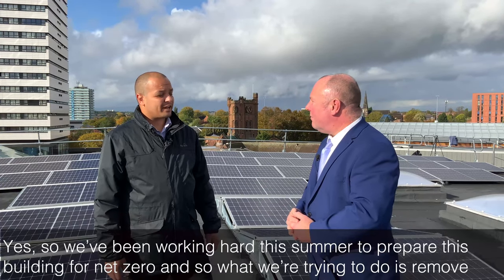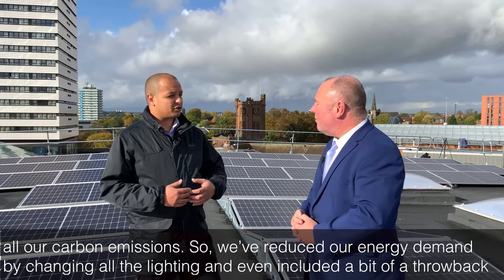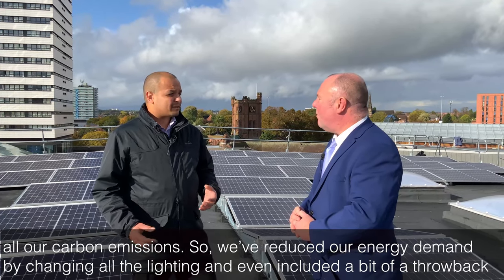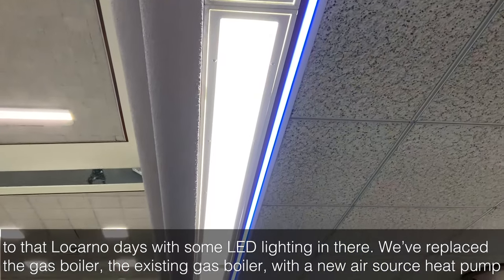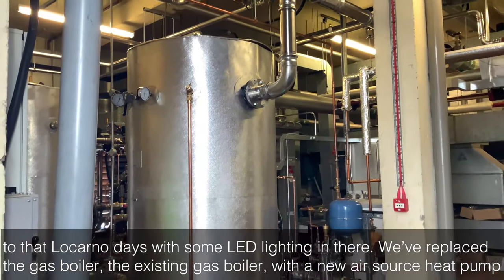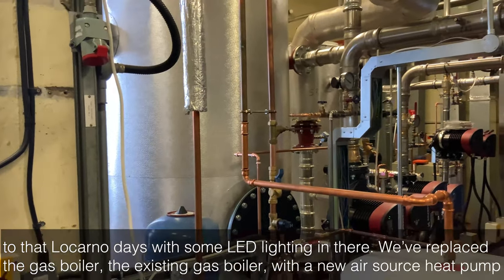We've been working hard this summer to prepare this building for net zero, and what we're trying to do is remove all our carbon emissions. We've reduced our energy demand by changing all the lighting, and even included a bit of a throwback to the Locarno days with some LED lighting in there. We've replaced the existing gas boiler with a new air source heat pump.